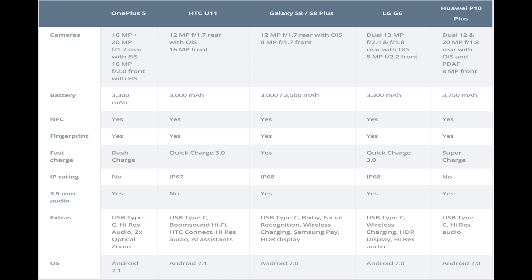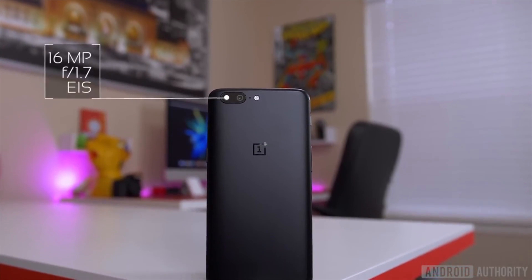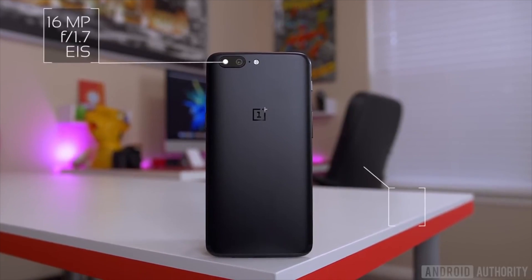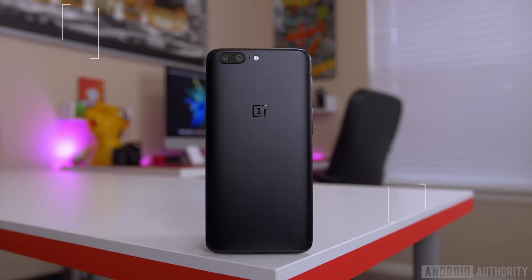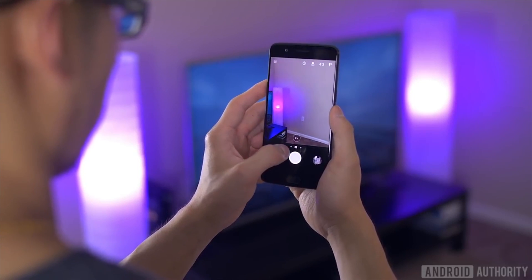In terms of camera capabilities, this is an area where the OnePlus 5 is really aiming to compete. The handset offers up a 16 and 20 megapixel dual camera combination for improved low-light performance, along with a 2x optical zoom capability that so far has only been seen inside the iPhone 7 Plus and the new Oppo R11. Of course, we won't comment on actual quality before we can see a side-by-side shootout.